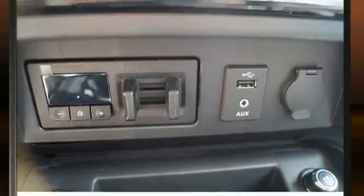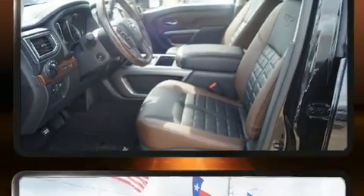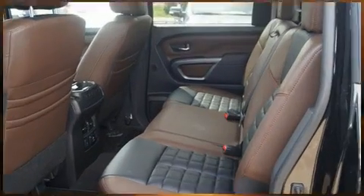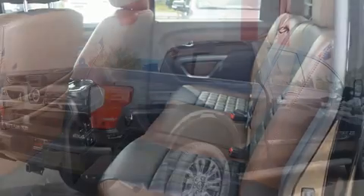A wealth of standard features mean that you no longer have to sacrifice, like power windows, mirrors, and seats, a rear step bumper, automatic dimming door mirrors, skid plates, a blind spot sensor, a bed liner, and seat memory.